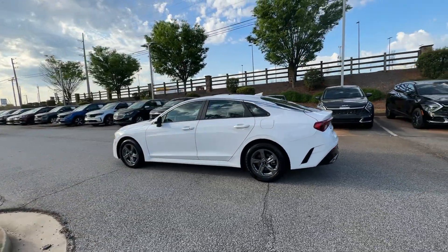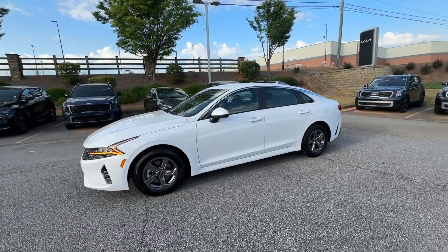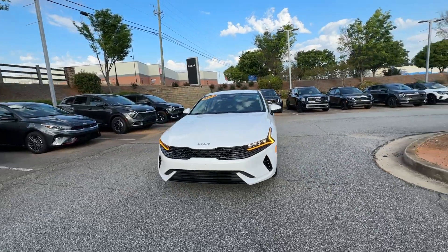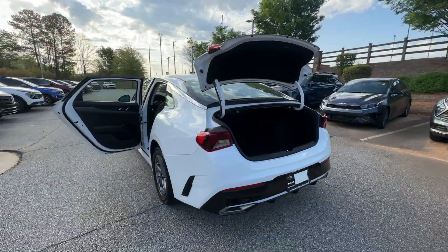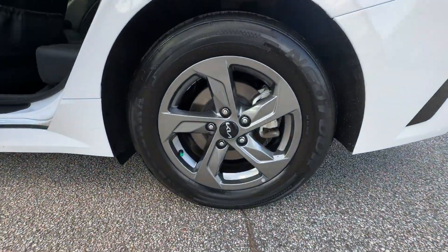These are just some of the great options this vehicle comes with: pre-collision system, intelligent auto on/off high beams, lane departure warning, keyless entry, hands-free liftgate, heated mirrors, lane keeping assist, and remote engine start.